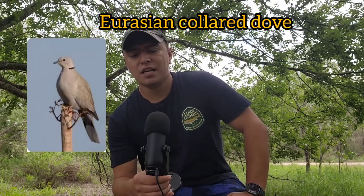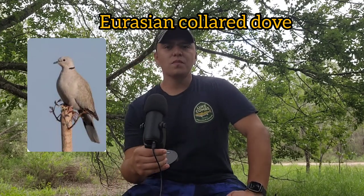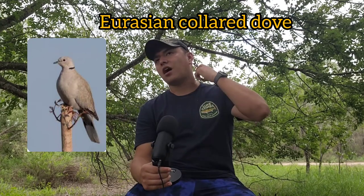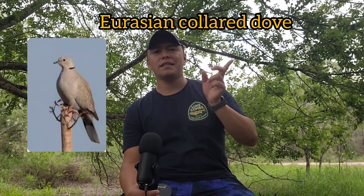The next one is the Eurasian collared dove. It's about the same size as something between the mourning and the white-wing dove. These birds have a black collar around their neck, which is where they get their name. They're not so common out here in the country — I usually see them on power lines in cities. Mourning doves are your most common, followed by white wings, followed by Eurasians, plus another bird we'll discuss in a moment.